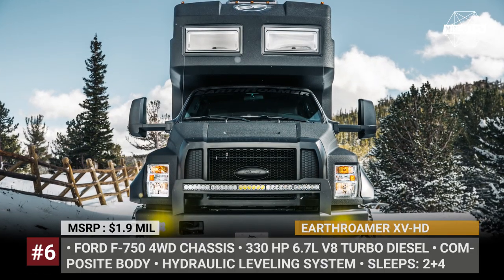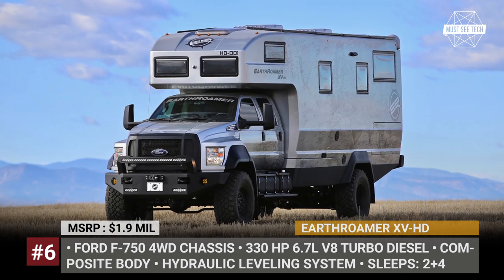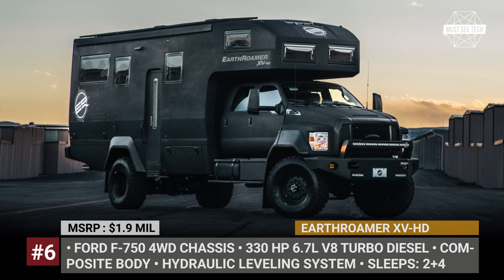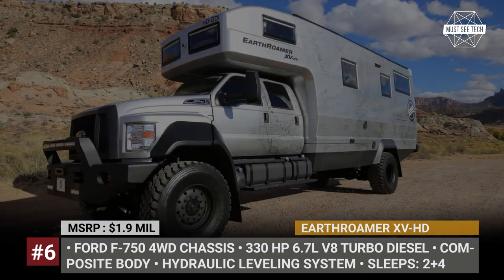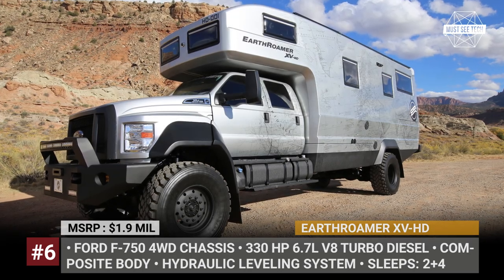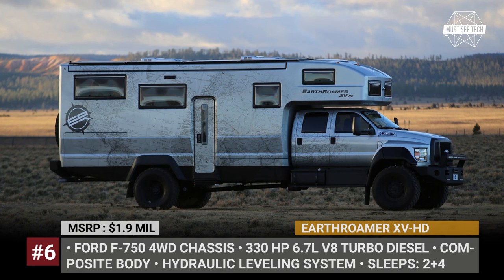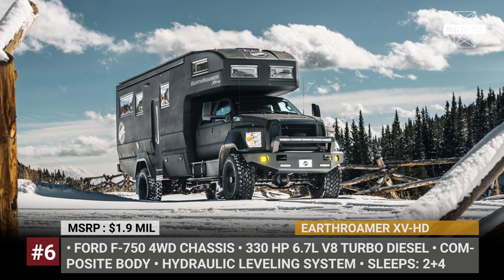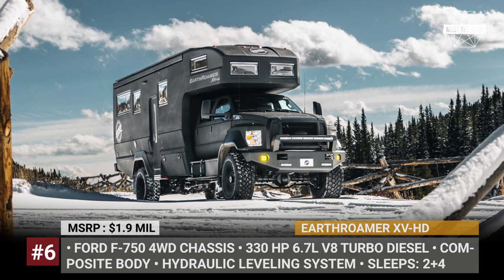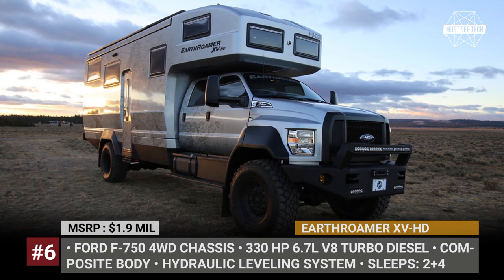EarthRomer XVHD. Designed to be the pinnacle of overland vehicle luxury, the EarthRomer XVHD is the most capable overland vehicle that money can buy. The truck sits on the Ford F750 chassis with four-wheel drive, a 6.7-liter V8 turbo diesel with 330 horsepower, and a number of off-road modifications. Engineered to be self-sufficient to travel months on end, the HD gets a 2.1-kilowatt solar panel array and a 20-kilowatt hour battery.